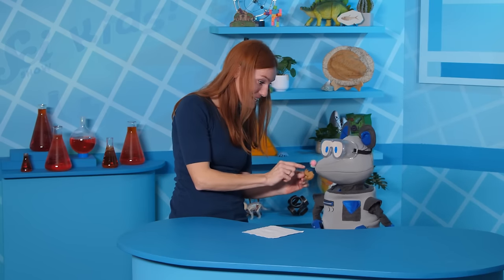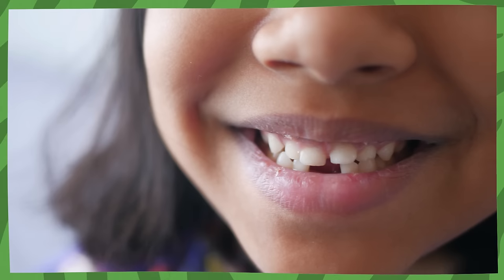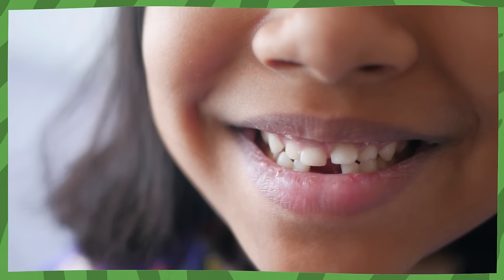Look, Squeaks, you can see my teeth marks in this cookie! Oh, hi there! Squeaks and I were just talking about our teeth and all the amazing things they can do!